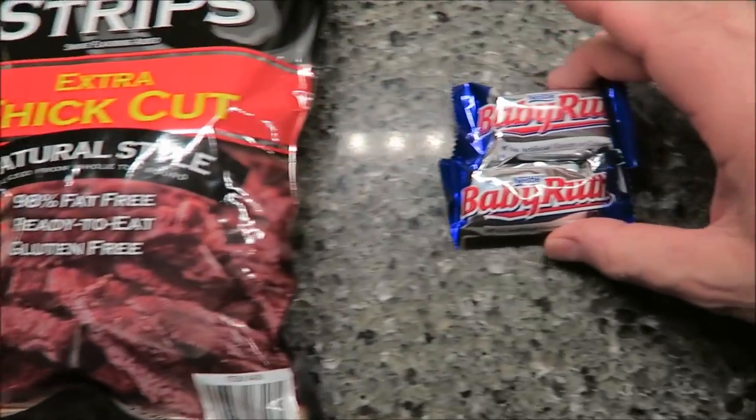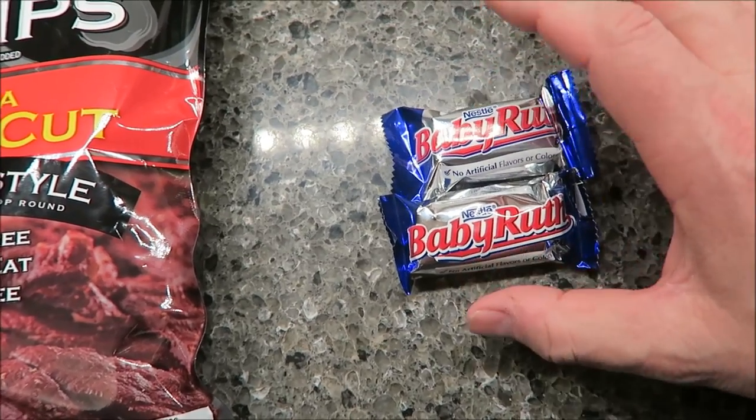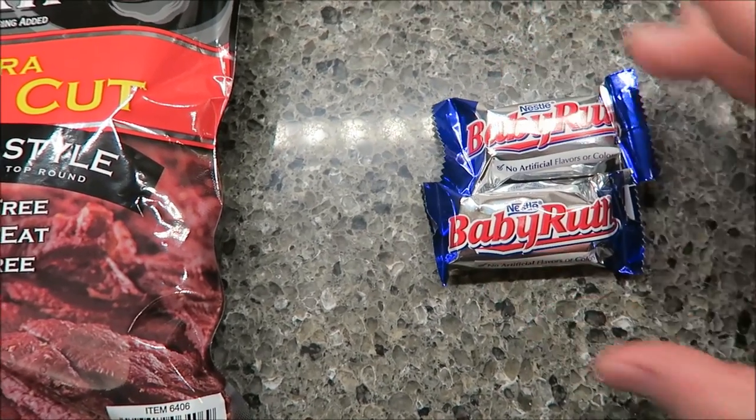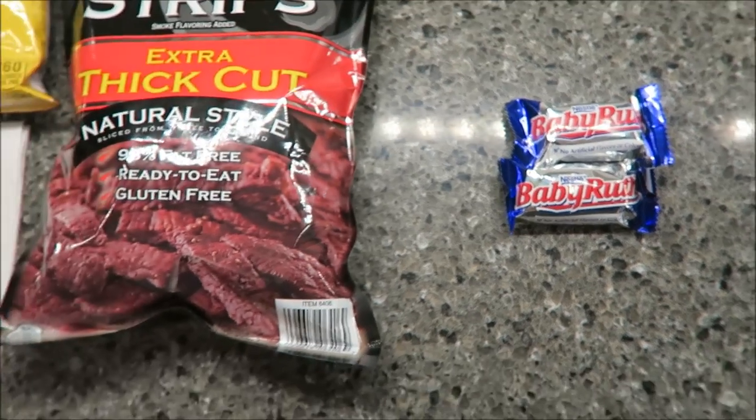For my ten o'clock snack — my sweet snack — I'm going to eat two of these little fun size Baby Ruth candy bars. Baby Ruth is one of my favorite candy bars; I love the peanuts in there. I'm almost out of them, so after these last few I'll switch over to something different. That's my snacks for tonight, and that's all for my What I Ate Wednesday. Hope you enjoyed it — catch you next time!